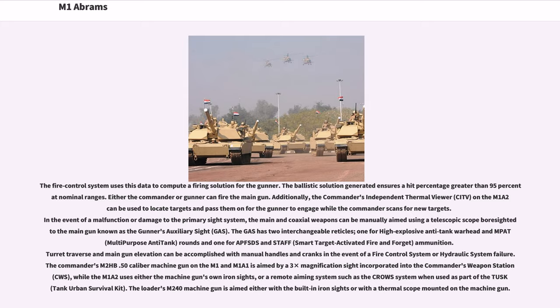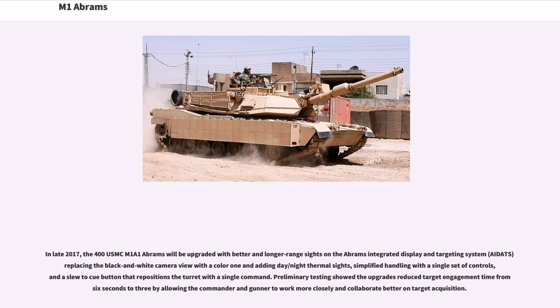Turret traverse and main gun elevation can be accomplished with manual handles and cranks in the event of fire control or hydraulic system failure. The commander's M2HB .50-caliber machine gun on the M1 and M1A1 is aimed by a three-times magnification sight incorporated into the commander's weapon station (CWS). In late 2017, 400 USMC M1A1 Abrams were upgraded with the Abrams Integrated Display and Targeting System (AIDATS), replacing the black-and-white camera view with a color one, adding day/night thermal sights, and a slew-to-cue button that repositions the turret with a single command.